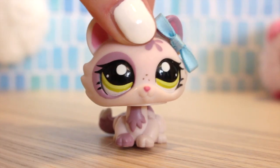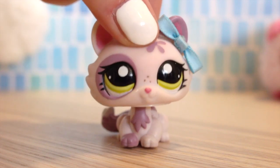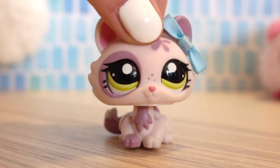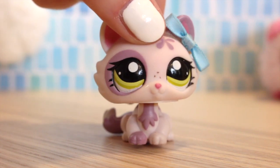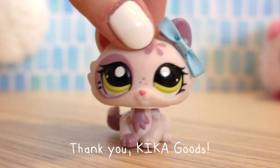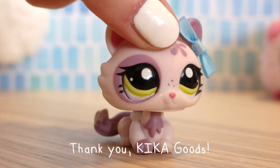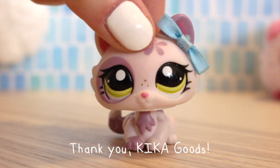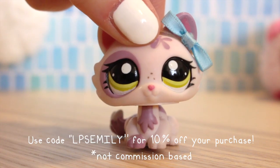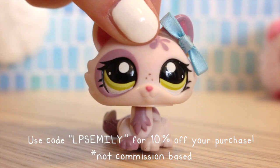Hey LPSTubers, it's LPSEmily here, back again with another video. Today I'm going to be doing something slightly different — I wanted to introduce you to a new hobby of mine. For the last little bit, I've been collecting art toys, some people call them designer toys. I decided to partner with Kika Goods today; they are a website that sells art toys, and they sent me some blind bags to open up for you guys. This isn't paid at all, but I do have a discount code for you guys, which is just LPSEmily, if you're interested in getting some blind bags of your own.